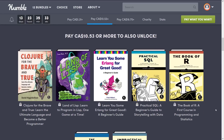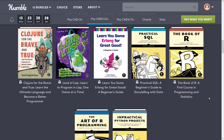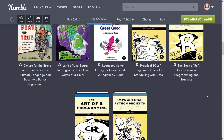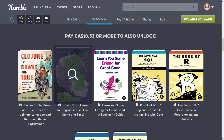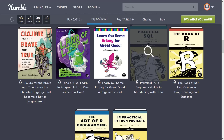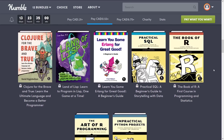Now we jump into the next tier, $10.50 Canadian — that's about $8 US. We get Clojure for the Brave and True, The Land of Lisp, Learn You Some Erlang for Great Good, Practical SQL, The Book of R, The Art of R Programming, and Impractical Python Projects. So we've got Python, Erlang, Lisp, Clojure, and two books on R — R being mostly used for statistical calculations. And then one book on SQL as well. That's the $8 tier.